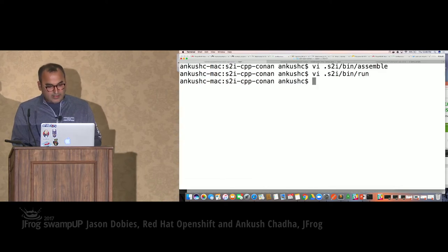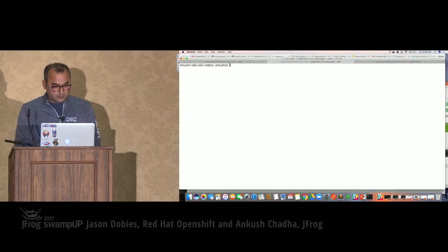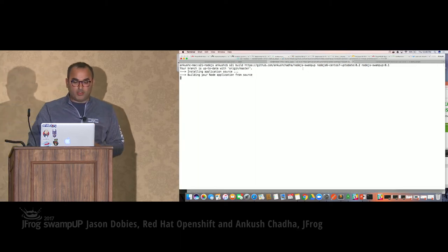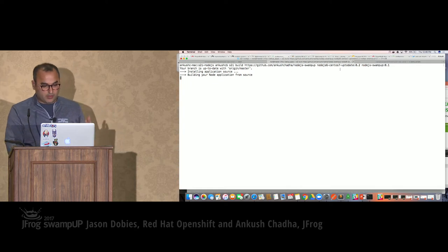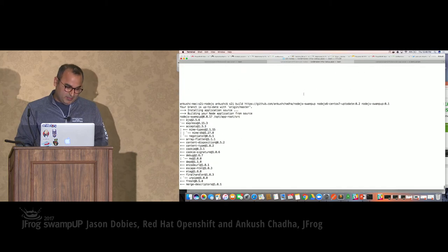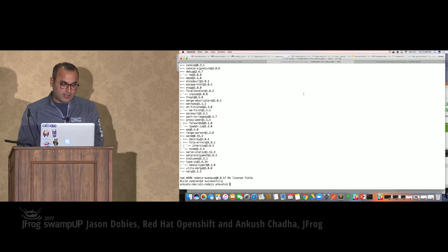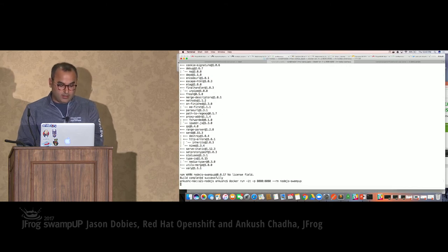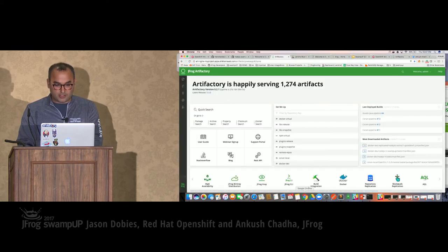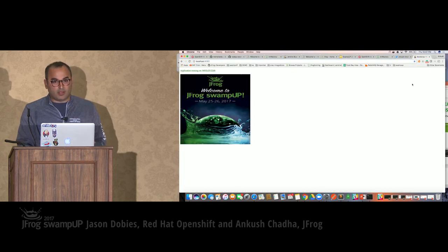Similarly, the same thing can be done for Node.js as well. This is my Node.js application — I'm using a different builder image. It's downloading the Docker image and all the stuff from Artifactory. And if I run it — here you go — I have my NPM running. And just to make sure that everything is really running, here you go — this is my welcome to SwampUp application.